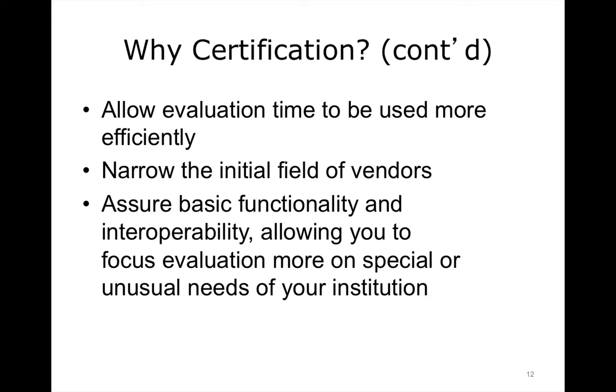Choosing to narrow your search to certified EHR products allows you, as the evaluator, to be assured that each of the certified software products will meet similar standards for basic functionality, interoperability, and security. This will allow you to focus your evaluation more on any special or unusual needs of your institution. It's important to note that interoperability is at an early stage and requirements for interoperability are still being established. Note that certification examines only the system itself and does not evaluate the company's service aspects or financial solvency — you should perform this type of due diligence yourself. It is important to know that your vendor has a good reputation and plans to provide continuous support throughout the product's life cycle.